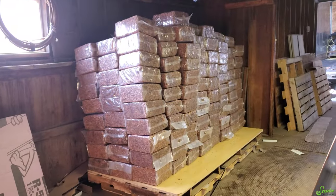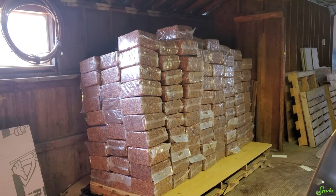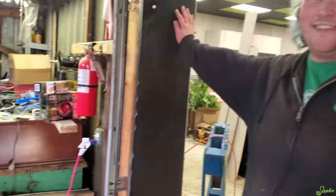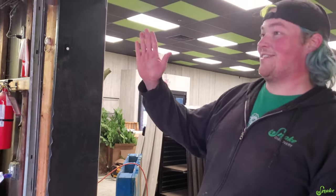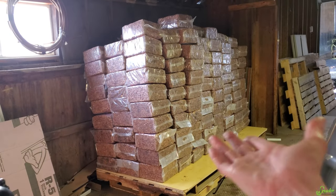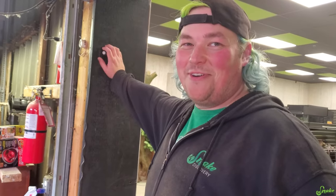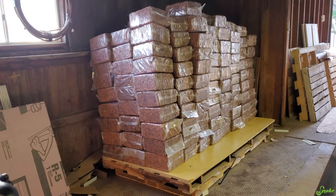That was an adventure - a lot of Cocoa Blocks to unload in a short time. He stacked them nine feet tall, that's probably why we couldn't use a lift gate. Now we have tons of Cocoa Blocks to sell when we open. If anyone in the Minneapolis-St. Paul area needs Cocoa Blocks, we can sell them early before we officially open.